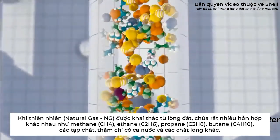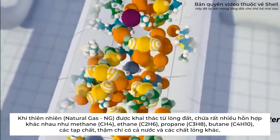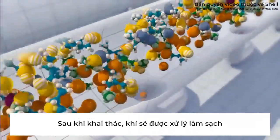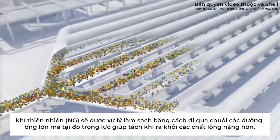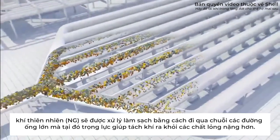Natural gas extracted from the ground contains impurities, water and other associated liquids. It goes through a series of pipes and vessels where gravity helps separate the gas from some of the heavier liquids.